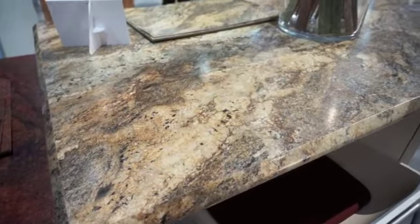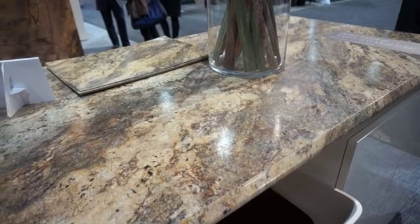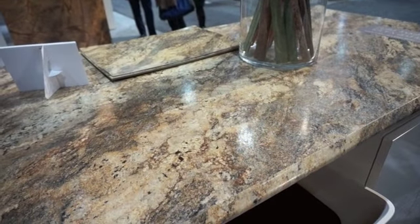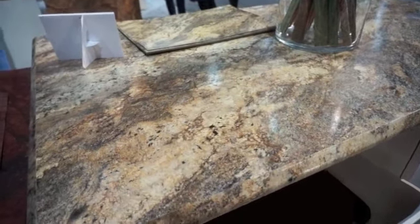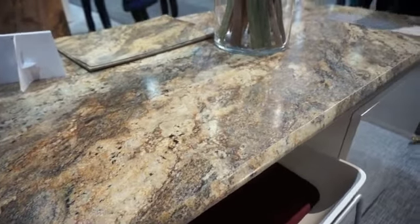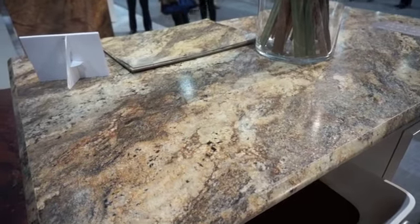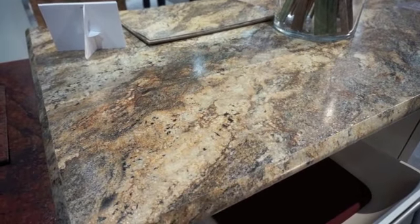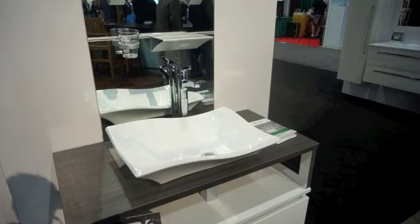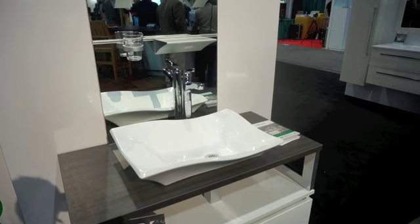This is a Formica countertop — today's version. The Formica folks are more than a hundred years old. They are here, and they are the ones that can use this name. Look how beautiful this countertop is — it costs about a third of what a granite countertop would cost. This graceful sink is part of the Cutler exhibit.